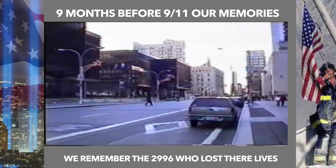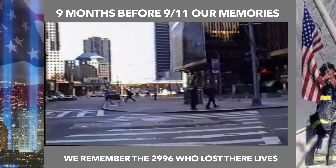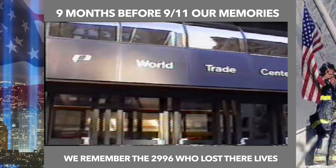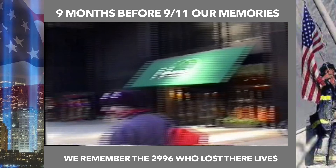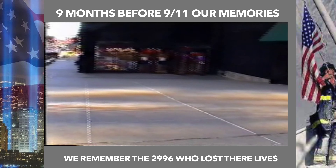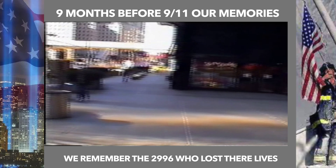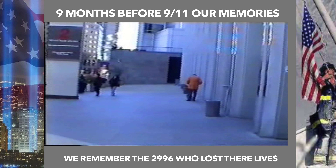We'd been up the South Tower observation deck many times before, but every visit was super exciting. I remember the little souvenir shop at the bottom of the South Tower, and the entrance to the observation deck was just a little bit further down on the right-hand side, where we entered through the revolving doors.